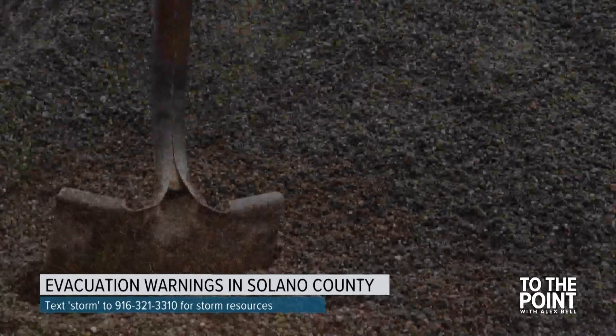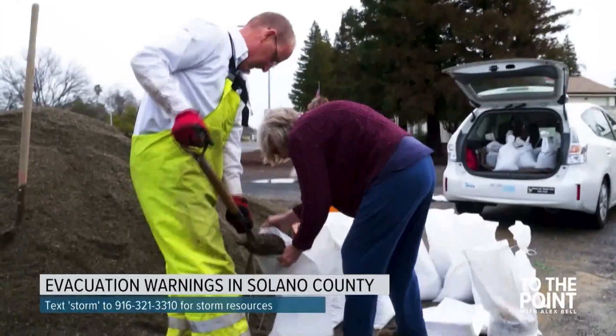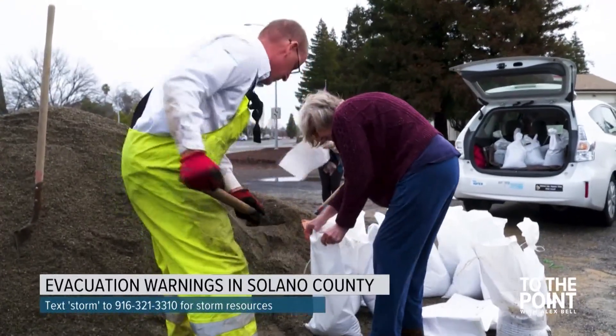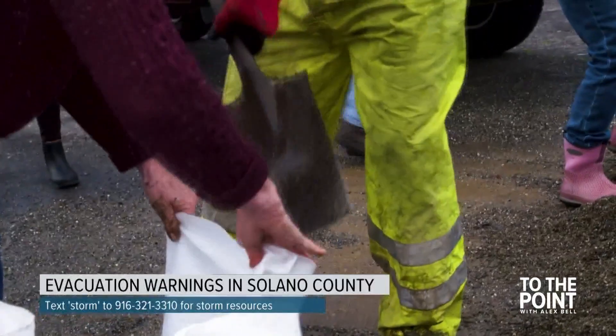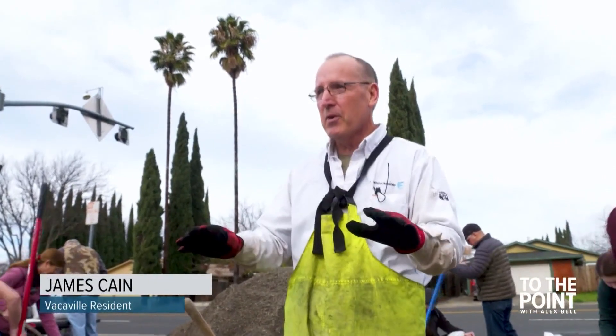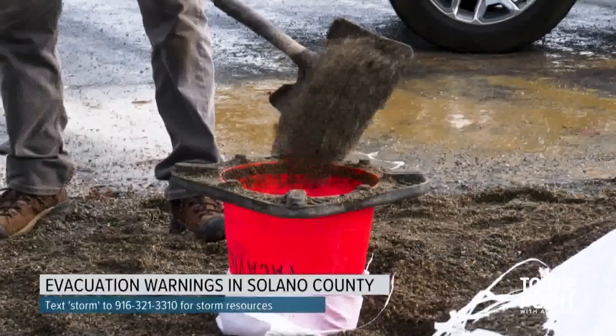That's why a sandbag station was set up at 1800 Alamo Drive near Fire Station 74, and today it quickly became one of the most popular places in town. That's where we met James Kane, who gave us some sandbag insider tips. It's a bit of an art form — you always want to fill them just half full. Don't fill them completely full because then you can't carry them and they won't compress and form right.